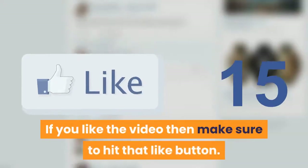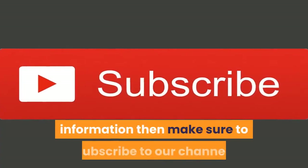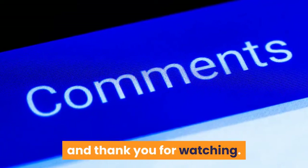If you liked the video, make sure to hit that like button. If you want more dog training guides and information, subscribe to our channel. Let us know what you think of this video in the comments, and thank you for watching.